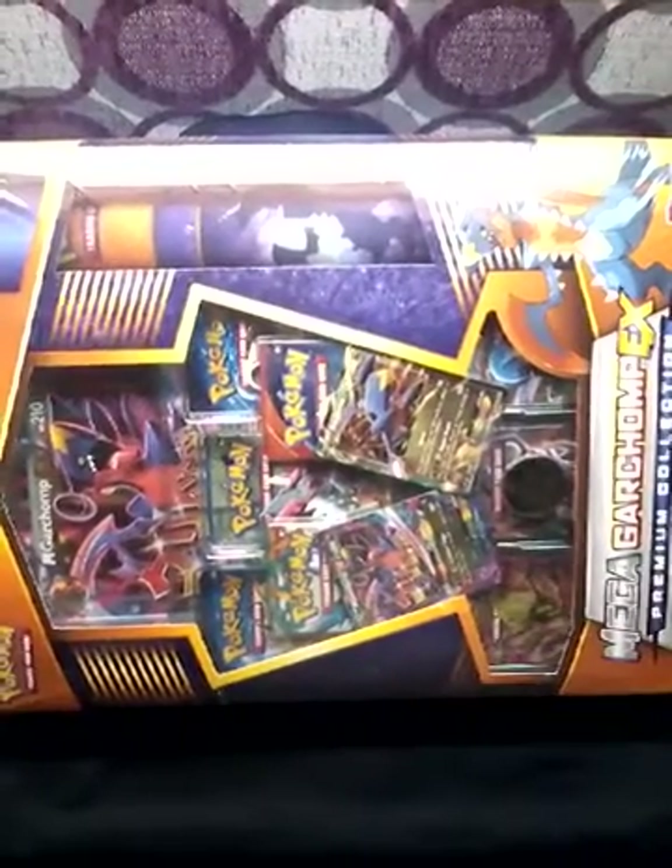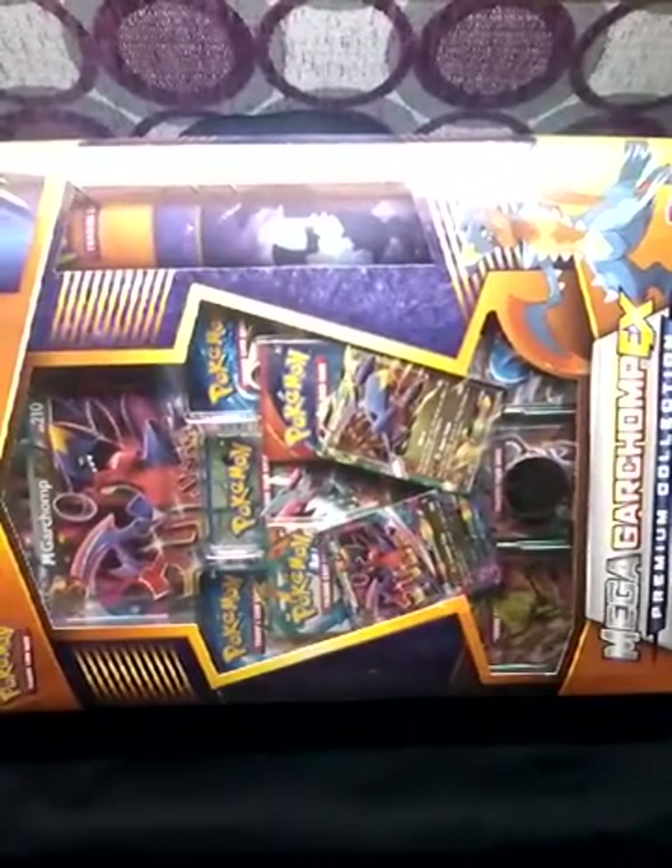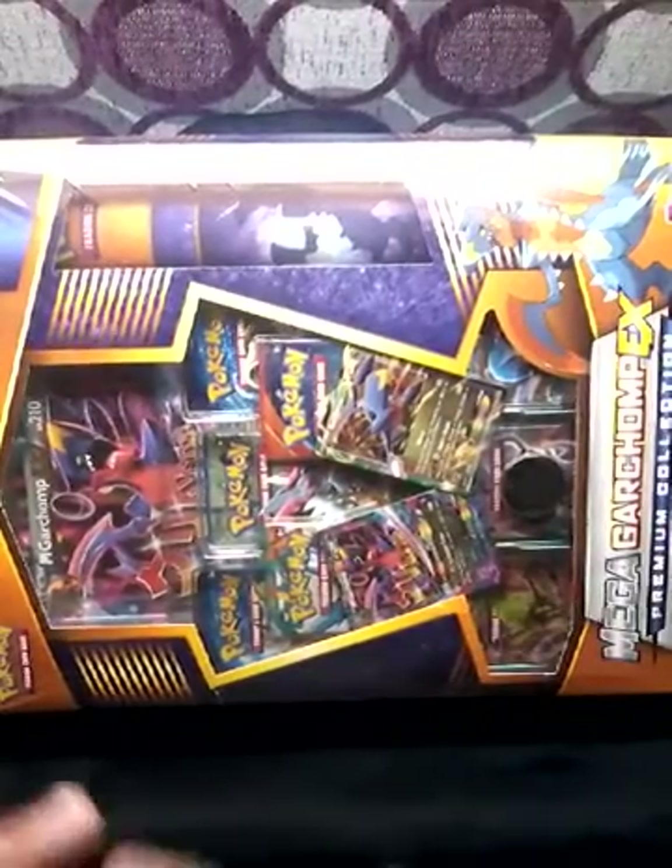Welcome viewers to another Torella Toy Vlogs. Here I will be showing you some of the legendaries that I have in my collection.